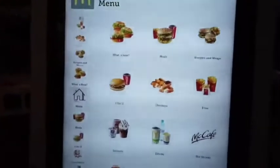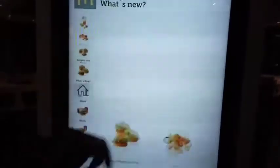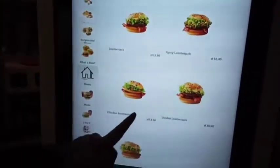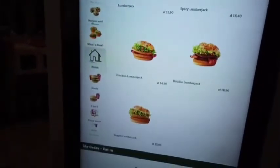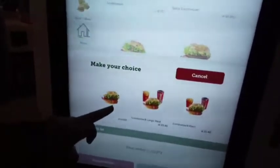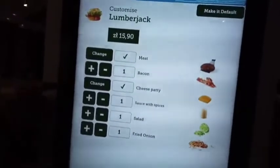So what do we have here? It starts with the meals. What's new? We have the Lumberjack, the Spicy Lumberjack, the Chicken Lumberjack, the Double Lumberjack, and the Veggie Lumberjack. Let's see what the regular Lumberjack has.